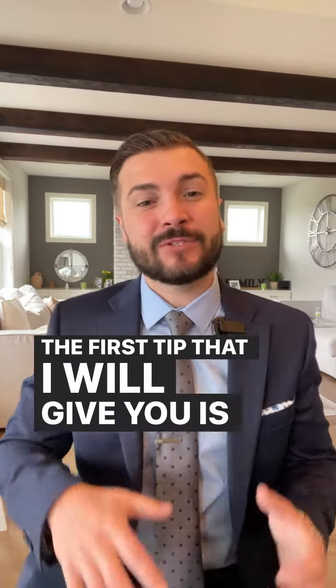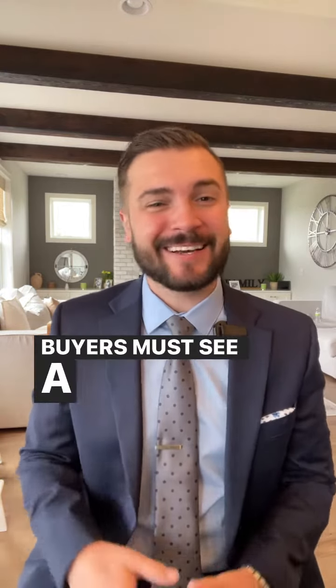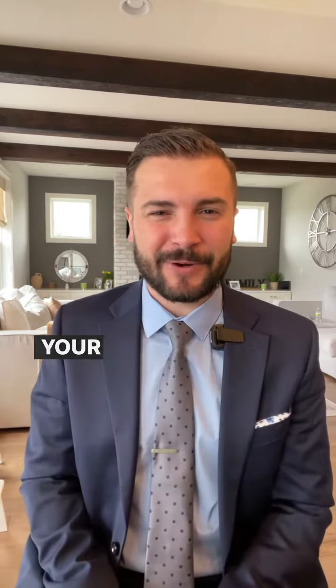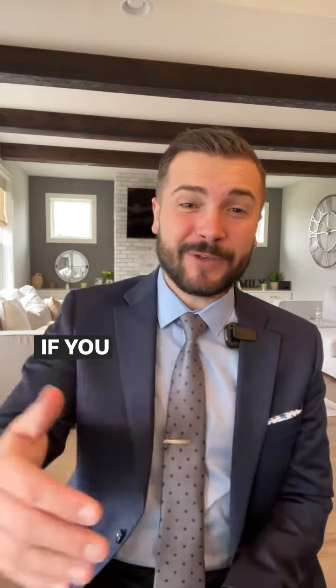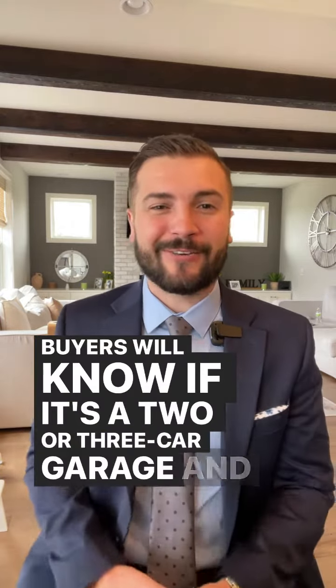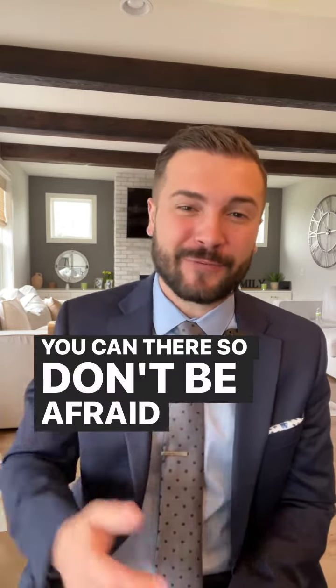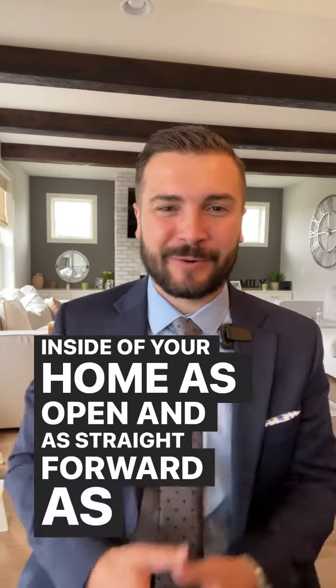The first tip is to start depersonalizing and decluttering your house. Buyers must see a clean slate and visualize their stuff in your home. If you have a lot of stuff, use your garage for storage — even if you have to fill it up to the gills. Buyers will know if it's a two- or three-car garage, so don't be afraid to fill it up and make the inside of your home as open and straightforward as possible.